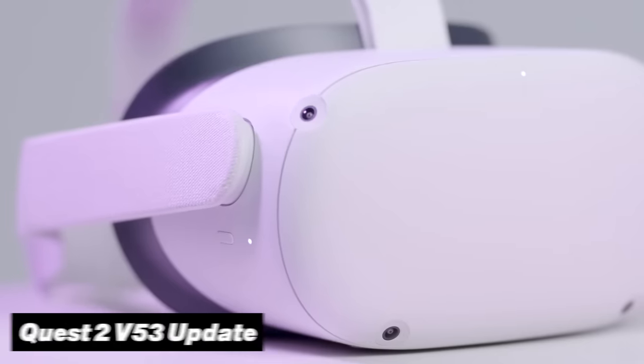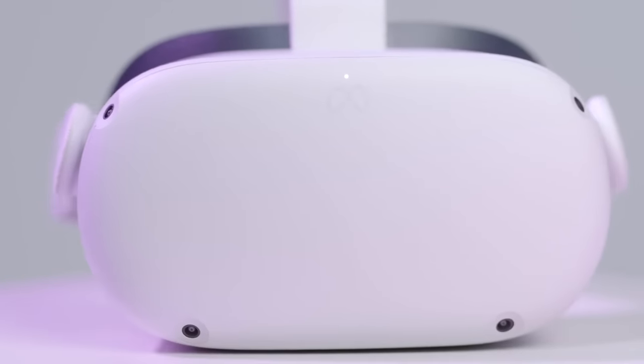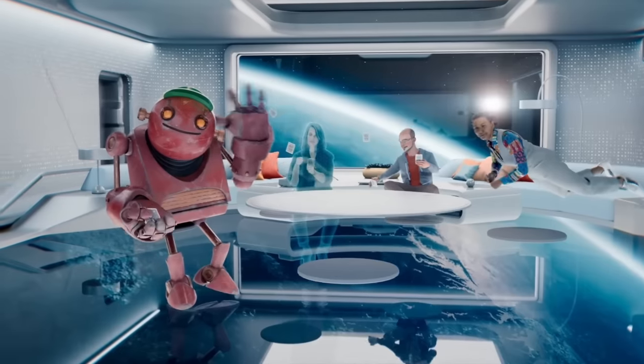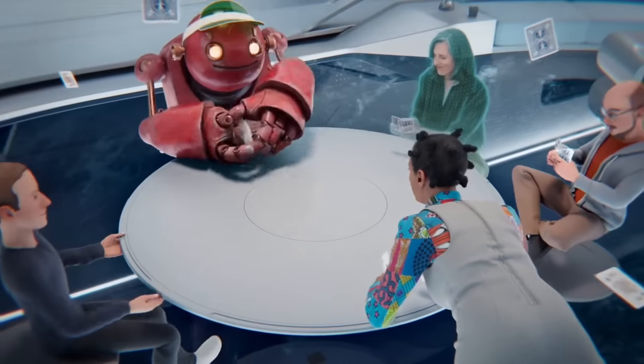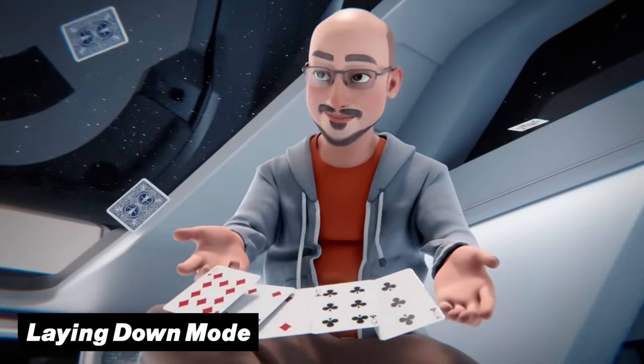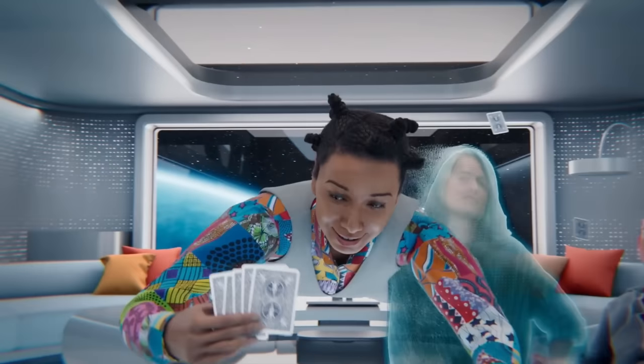We just got the release named the Quest 2 V53 update, and with it came some amazing new features. It is currently still in its public testing phase, with one of its biggest features being the all-new Laying Down mode, which lets the user play games or watch videos while laying down on your bed or elsewhere.